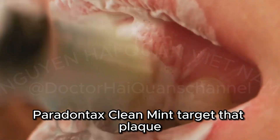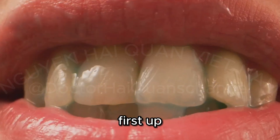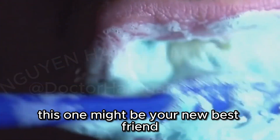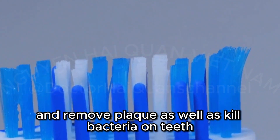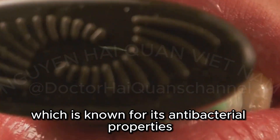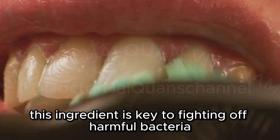Parodontax Clean Mint — Target That Plaque. First up, we have Parodontax Clean Mint Daily Fluoride Toothpaste. It's not just any toothpaste — it's a powerful tool in your dental hygiene arsenal. If you're someone who struggles with plaque buildup, this one might be your new best friend. This toothpaste is designed to break down and remove plaque, as well as kill bacteria on teeth. It contains stannous fluoride, which is known for its antibacterial properties, and it leaves your breath feeling fresh with its clean mint flavor. This ingredient is key to fighting off harmful bacteria.